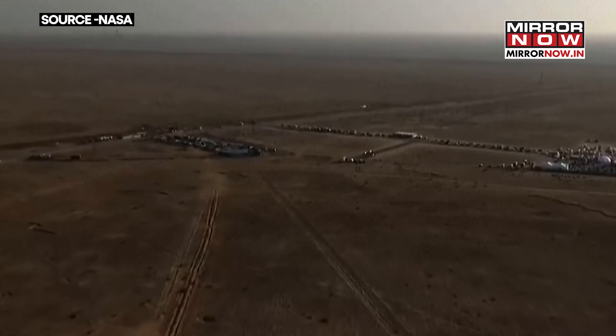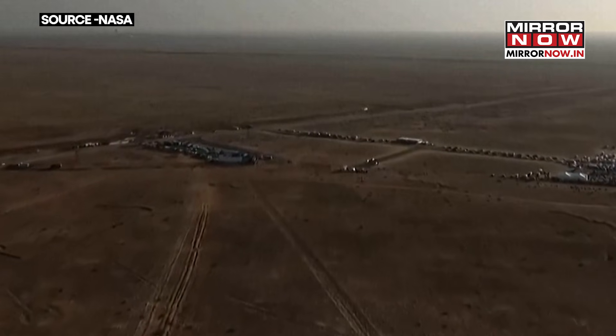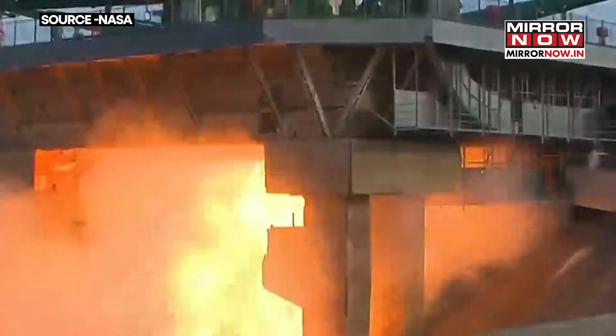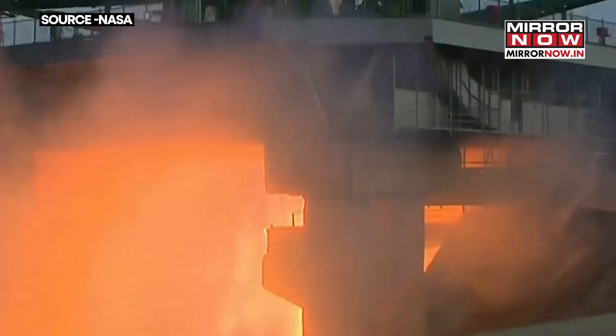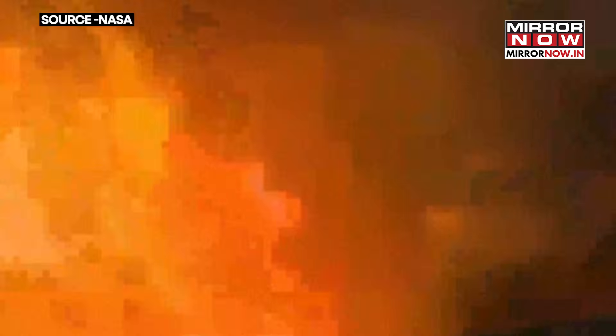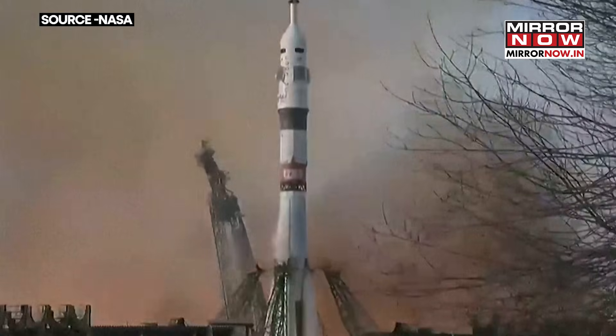We'll be 280 miles behind Soyuz and will pass directly over the Baikonur Cosmodrome. One minute. T-minus four seconds, three, two, one, and liftoff.